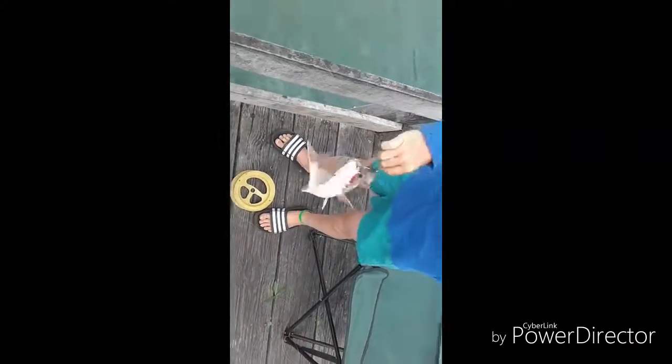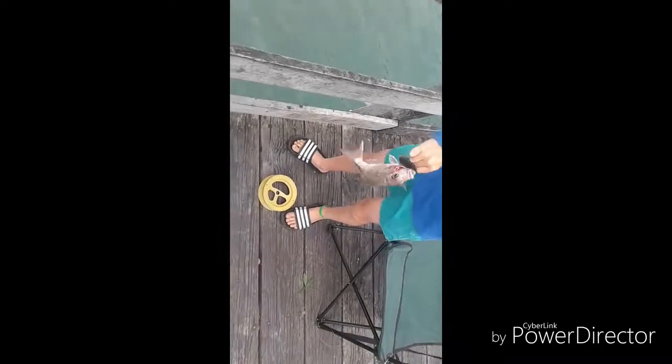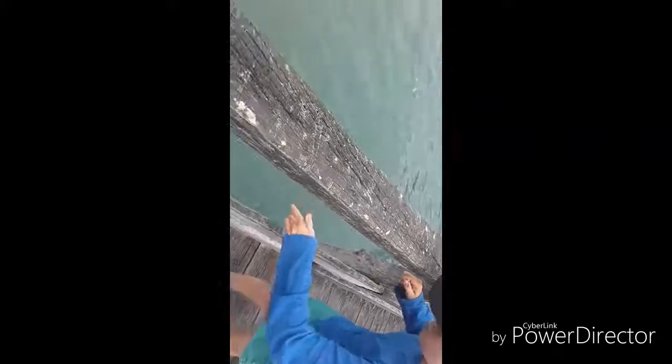There we go! Got it. So guys, we caught two snapper which is pretty good.